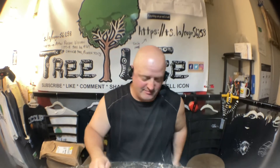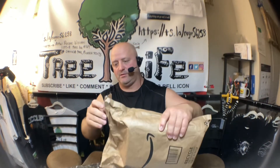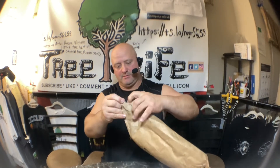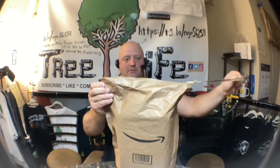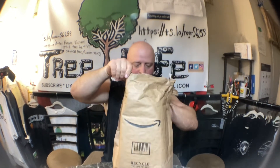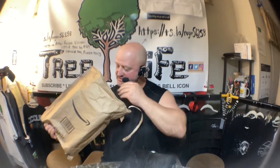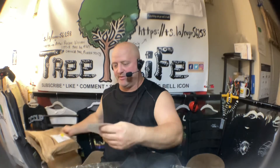Alright guys, we have one more package to open here, and I think it's something boring, but just to show you how dedicated I am — yep, this is it. A little bit bigger package than last time. I know I've opened these and talked about it time and time again.